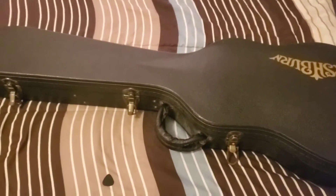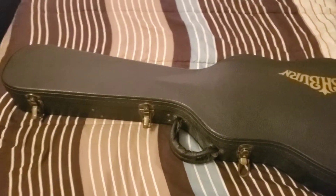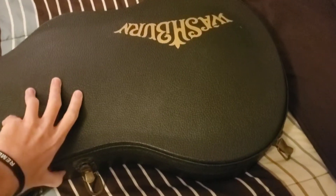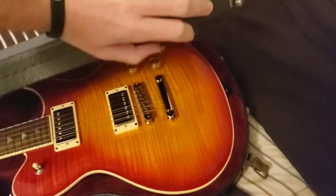In my last video about the Schechter, I said something about a Setnik guitar for under a grand quality or some shit like that. Well, I found another one of these. I'm doing this mostly to document this guitar, just because there's so little information about these guitars.